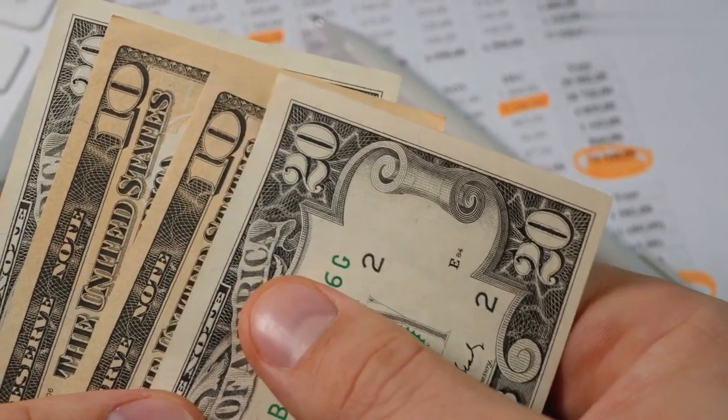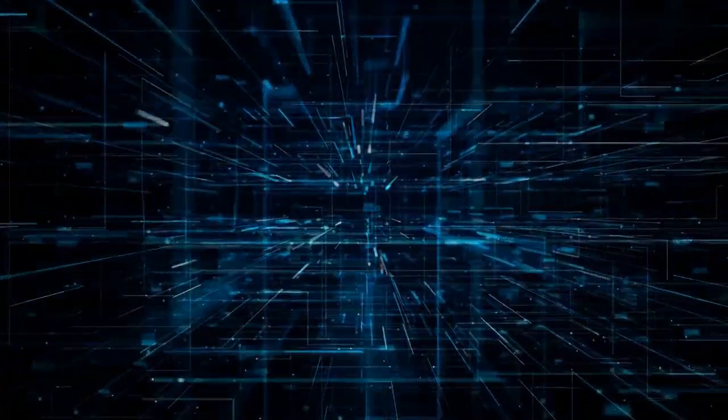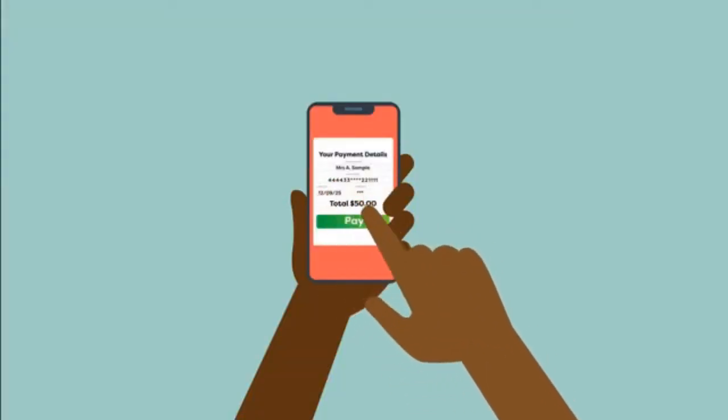Let's begin with the basics. Fintech, short for financial technology, is a term used to describe the integration of technology into financial services. The fintech industry has revolutionized the way we make payments, making it more convenient, fast, and secure.